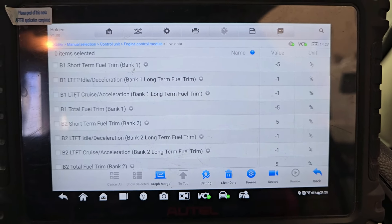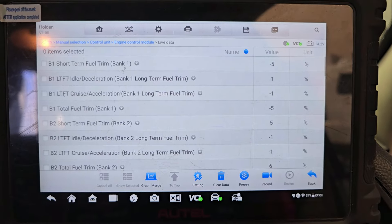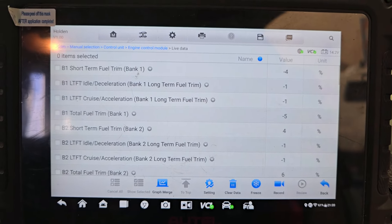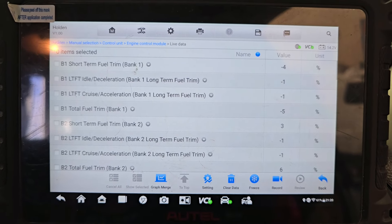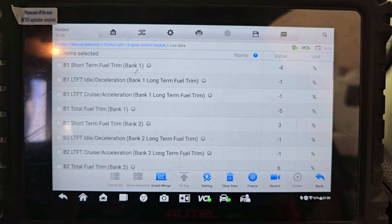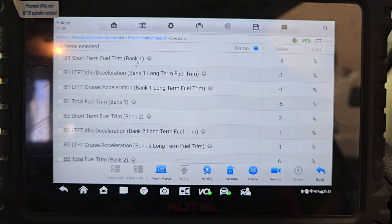Have a look at that - bank one total fuel trim, negative five percent; bank two total fuel trim, positive six percent. Complete opposites. Is that something to go by - do we have an air flow discrepancy, do we have a partially blocked catalytic converter or something like that? Is this really counting misfires, or is it falsely counting misfires? There are a couple of things to consider here, so bear with me and I'll come up with the next test.